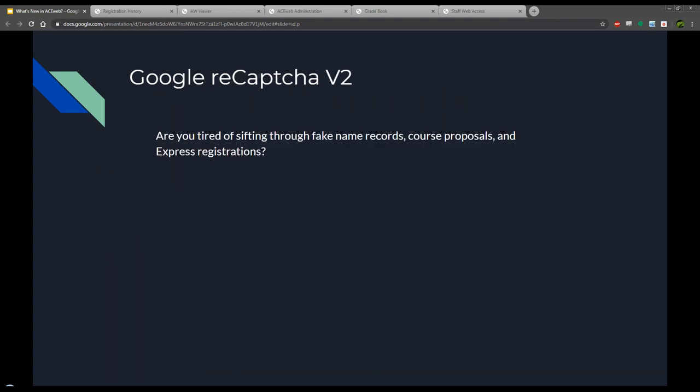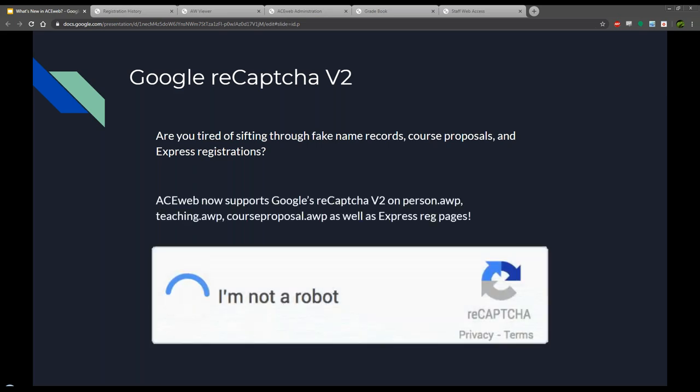Are you tired of sifting through fake name records, course proposals, and express registrations? You need Google reCAPTCHA. It's within some of the last few builds - we're pleased to announce support for Google reCAPTCHA. If you're plagued by bots spamming your AceWeb site and creating bogus records, get with your tech. It's a bit of an involved process requiring some new templates and a Google account to attach the reCAPTCHA option to, where you'll list your site and enter URLs, but we can walk you through it.